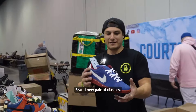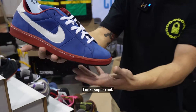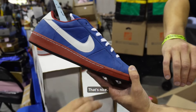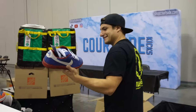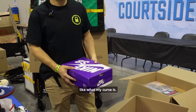Brand new pair of classics — that orange lace really throws it off, looks super cool. That material on this — feel it, go ahead, feel it. That's nice, that's butter. I wish you guys could feel it through the camera, that's butter.